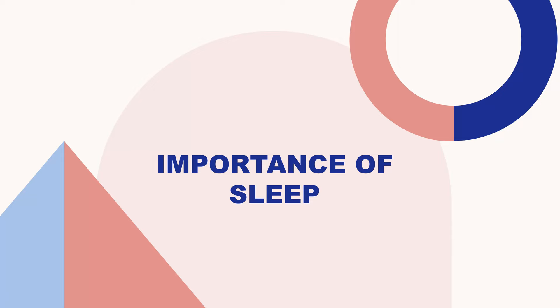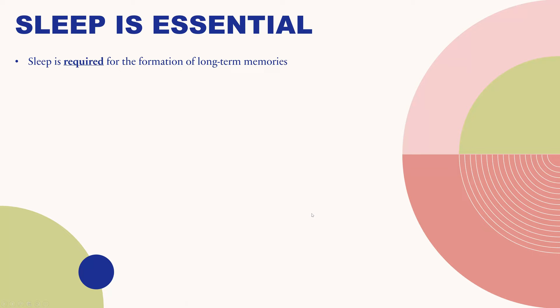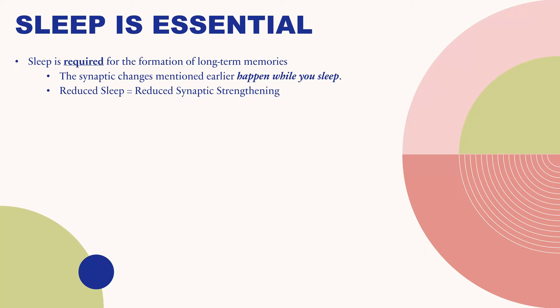In this section, I'm going to go over how important sleep is for the process of strengthening connections between your nerve cells. Sleep is 100% absolutely required for the formation of long-term memories. Those synaptic changes that happen between neurons in your brain occur while you sleep. If you don't sleep or don't get enough sleep, you literally are not getting those stronger connections, no matter how much you repeat the material or practice transferring it. Reduced sleep equals reduced synaptic strengthening — you need sleep as the second major part of forming long-term memories.